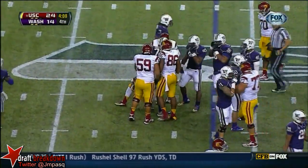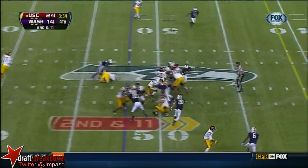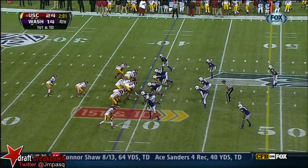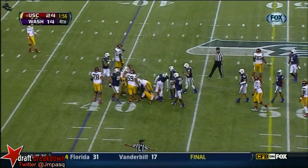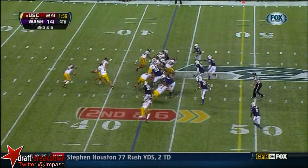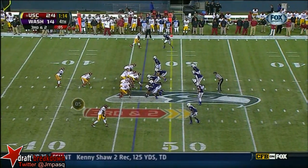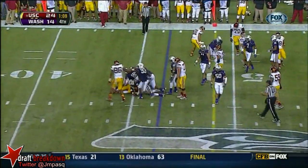Silas Redd — a run at Silas Redd — will be tackled for about a two-yard loss. Redd straight ahead this time runs right into the defense. USC takes over at their own 39. The Trojans have the chance to move up in the polls, and their schedule dictates that if they win they have to be in that conversation.